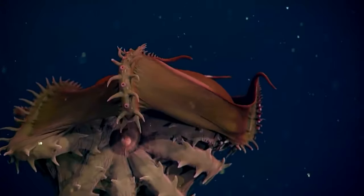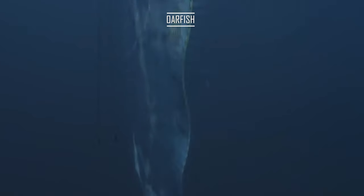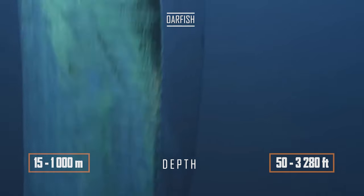Don't judge — he was here 300 million years ago, so he knows what he's doing. In the twilight zone lives the world's longest fish, the giant oarfish, reaching lengths of 10 metres.